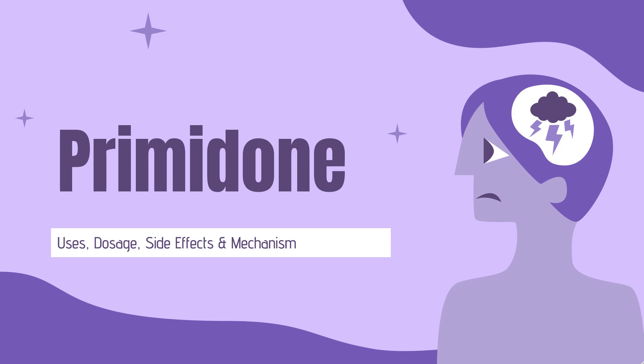Primidone is an anti-epileptic used to treat grand mal, psychomotor, and focal epileptic seizures.